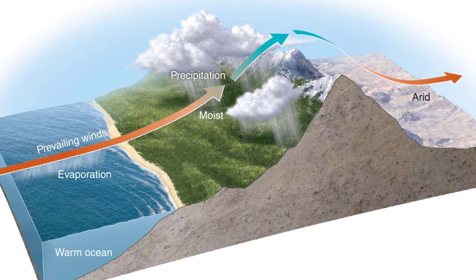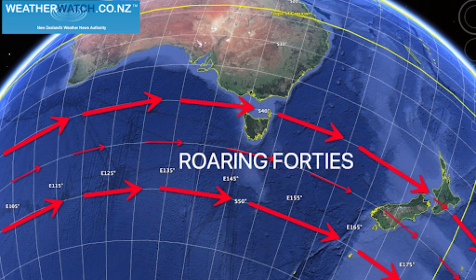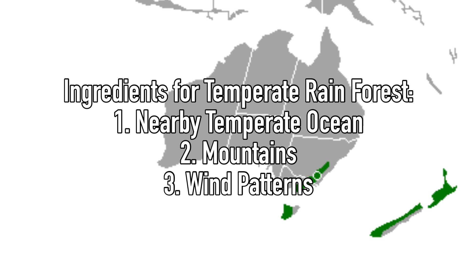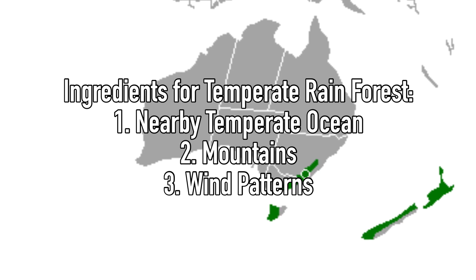The final piece of the puzzle is favorable winds. The entire island of Tasmania doesn't have temperate rainforest — only the western half has the right combination of ingredients because of the prevailing winds. At this latitude in the southern hemisphere, roughly 41 degrees south, there is a predominant year-round westerly wind, which brings both moisture and moderate temperatures to the western half of the island. So this pocket of temperate rainforest exists only because of a specific combination of ocean, coastal mountains, and the right winds.